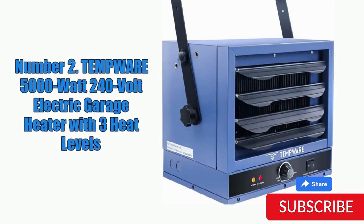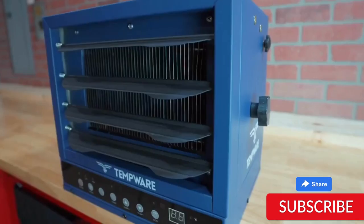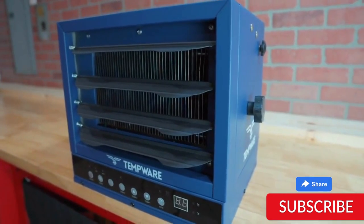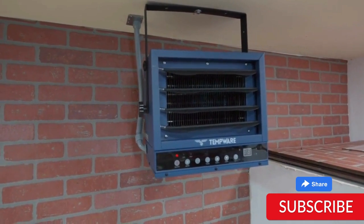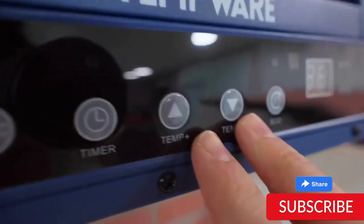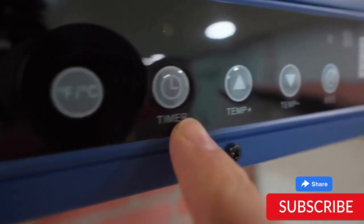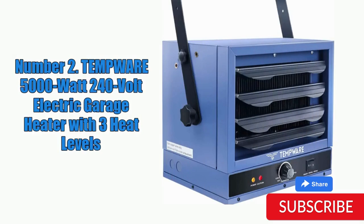Number 2. TEMPWARE 5000W 240V Electric Garage Heater with 3 Heat Levels. The TEMPWARE 5000W 240V Electric Garage Heater is a powerful and versatile heating option for garages and other large spaces. With 3 heat levels — low, medium, and high — this heater can provide customized heating to suit a variety of needs. The heater is constructed with a durable metal housing and features an adjustable thermostat for precise temperature control.